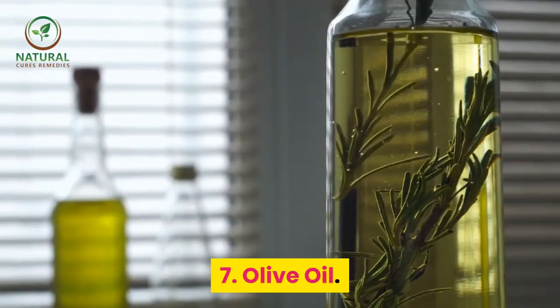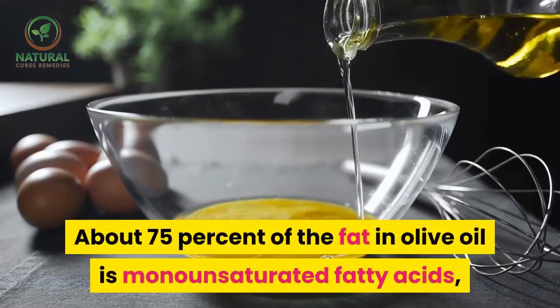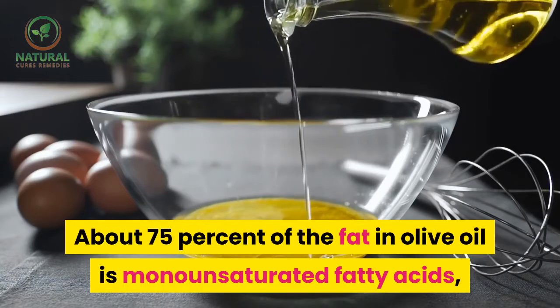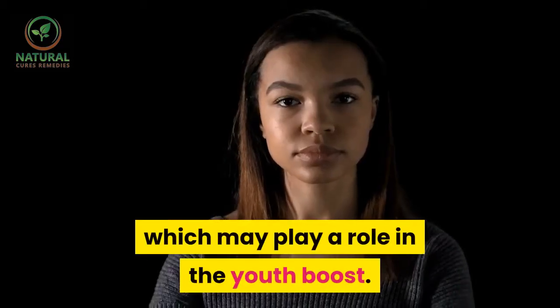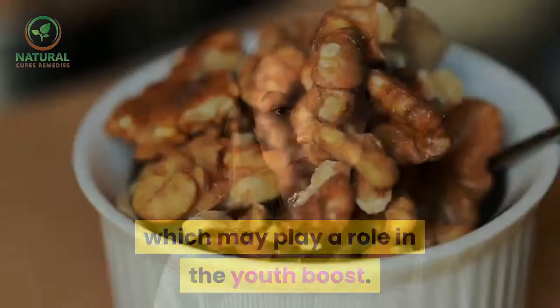7. Olive oil. About 75 percent of the fat in olive oil is monounsaturated fatty acids, which may play a role in the youth boost.